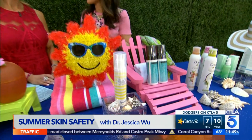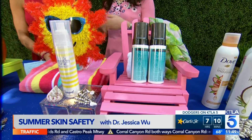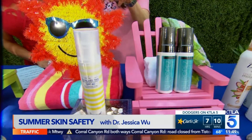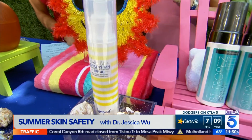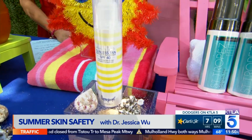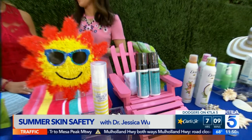Now, how about our body? Spray tans are a great option. The newer spray tans this summer are less sticky, don't smell as bad, and work faster. For example, this one by Supergoop — their Healthy Glow Sunless Tan — works in two to four hours. And as an added benefit, it gives you SPF 40 as well.